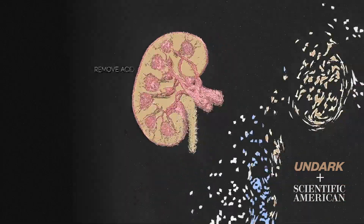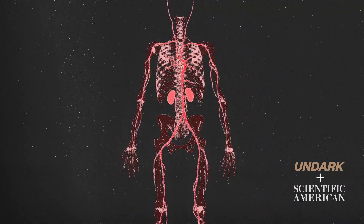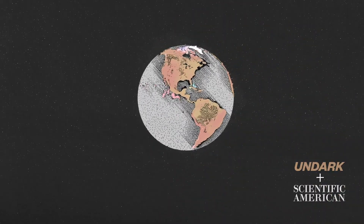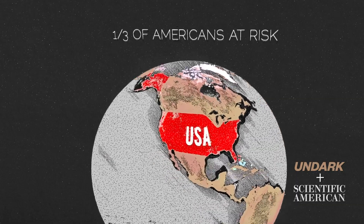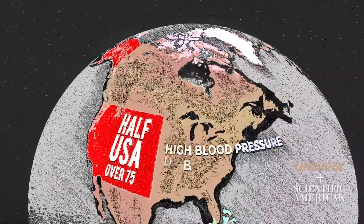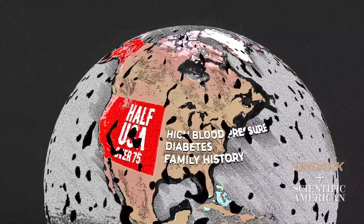Without this balance, nerves, muscles, and other tissues stop working normally and can eventually fail. This is called chronic kidney disease, and it's a growing global problem. In the US, a third of Americans are at risk, and age is a major factor. More than half of Americans over 75 are thought to have some sort of kidney damage. Other risks include high blood pressure, diabetes, and family history.